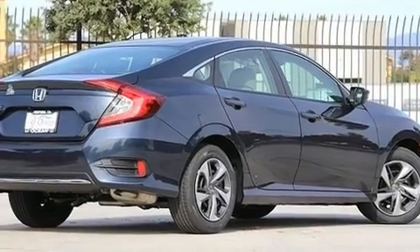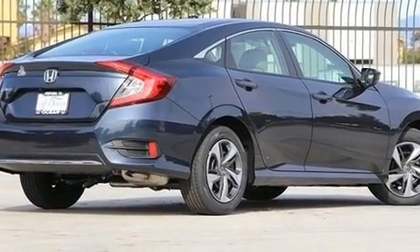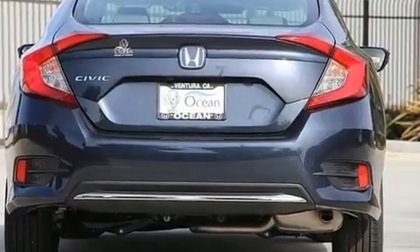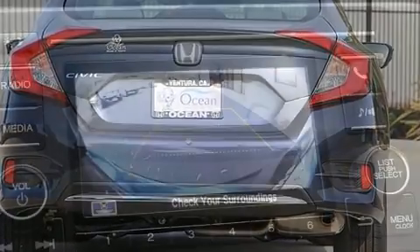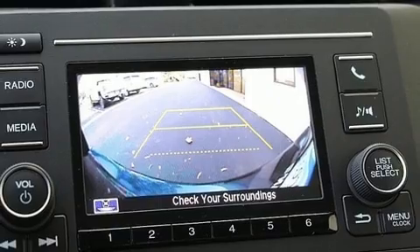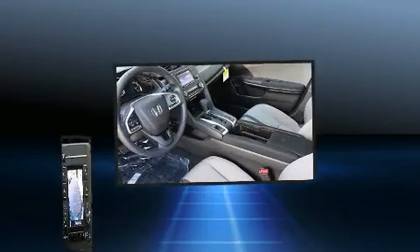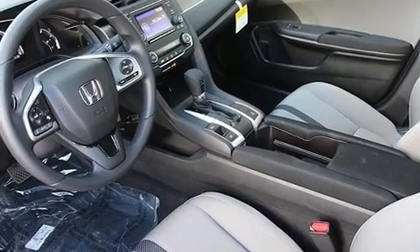Interior amenities include a trip computer, lane departure warning, remote keyless entry, and power windows. Audio features include an AM/FM radio, steering wheel mounted audio controls, and four well-positioned speakers.